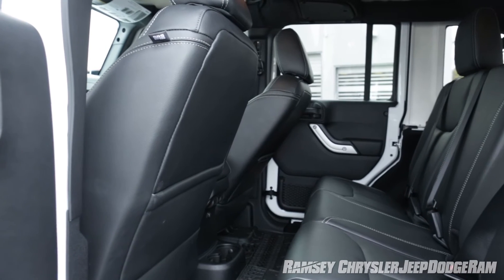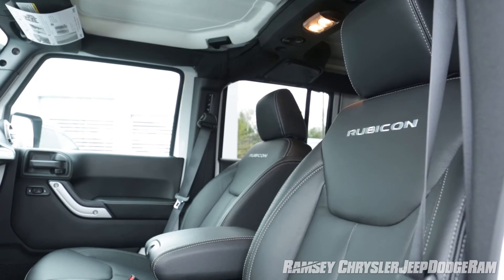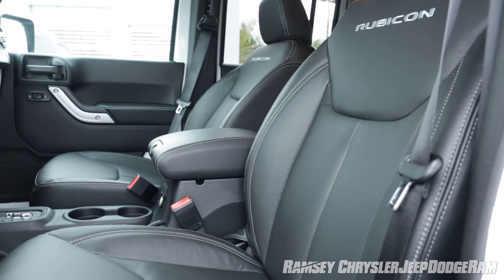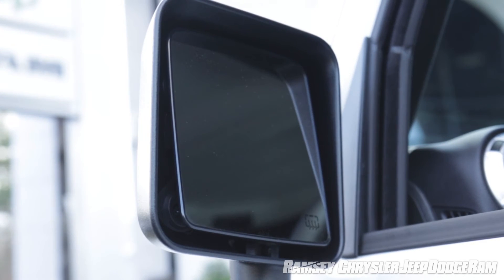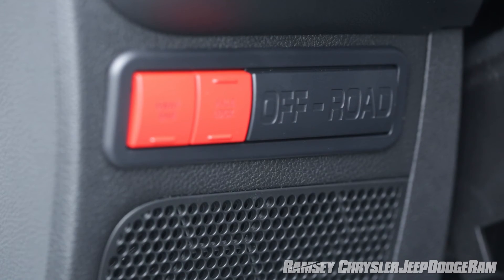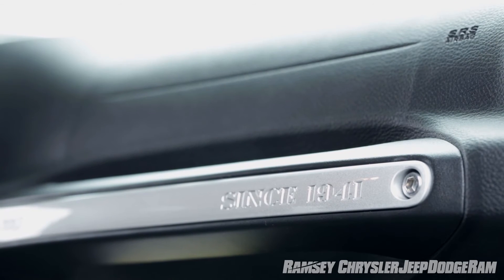Here we are inside the new Jeep Wrangler, and it's come quite a ways from its World War II military roots. The vehicle does offer the availability of leather seating surfaces with heated seats, power-controlled side-view mirrors which are heated as well, power mirrors, windows, door locks, remote keyless entry, remote start system, and a navigation aid, just to name a few.